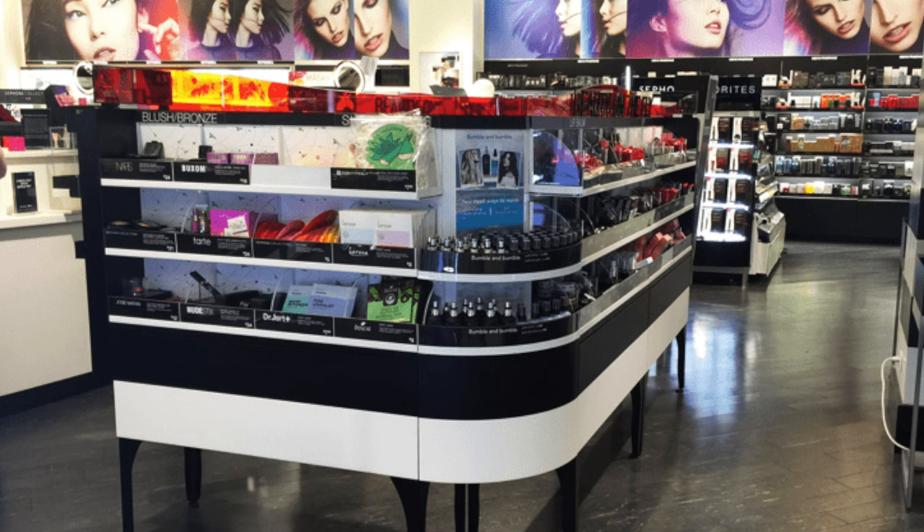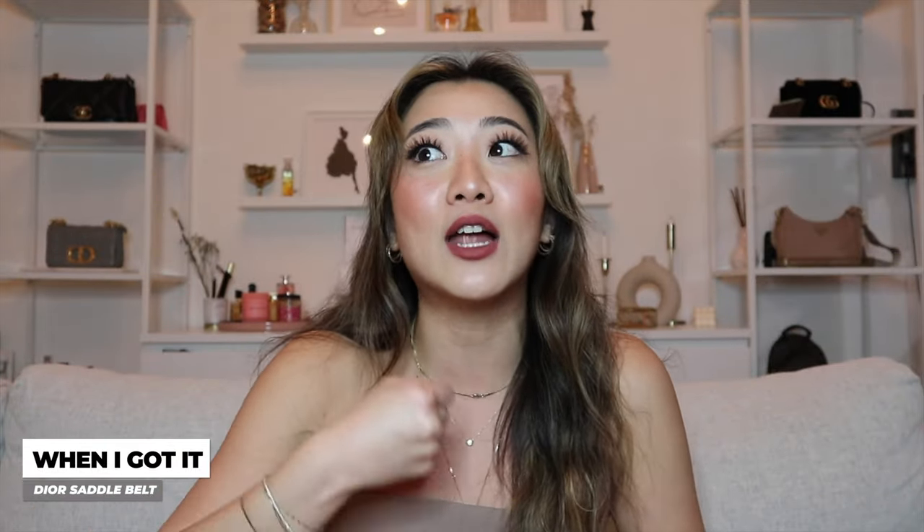If you guys follow me on YouTube and watch my vlogs, you would know that I actually spontaneously bought the Dior belt last year when I was in Paris solo traveling. This was one of those purchases equivalent to when you're at Sephora and you grab one of those mini travel size items on your way out — I had absolutely no intention of buying this belt. I was inside Dior trying to buy a bag for my mom, and we couldn't find anything for her. Then I saw the belt from the corner of my eye.